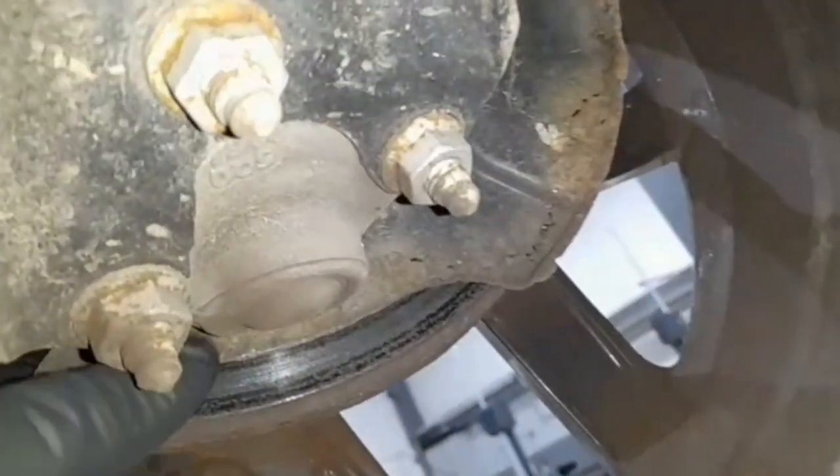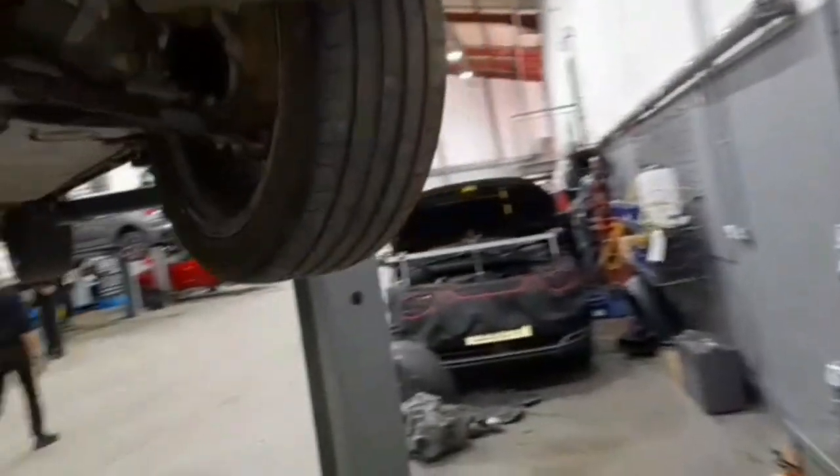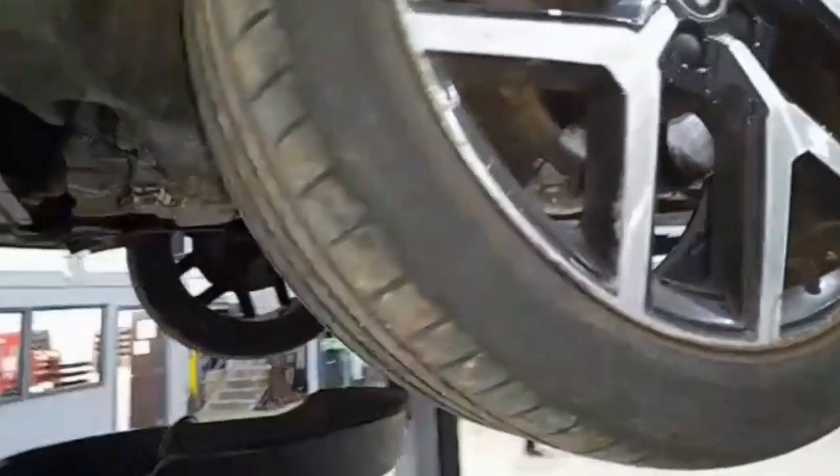Your front discs are corroded and slightly worn. You can see by the lip here on the edge of the disc. I advise replacement of the front discs and brake pads.